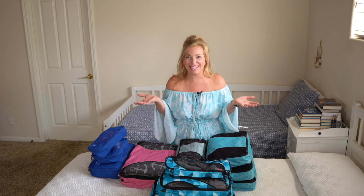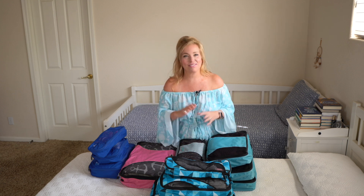Hey cruisers, I'm Sherry with cruisetipstv.com. This week we're talking all about planning and packing and prepping for a cruise, and we have invited you into our guest room, aka the packing dungeon. We all have to find a space to pack in our home, and today we're going to share with you five reasons why we love packing with packing cubes.